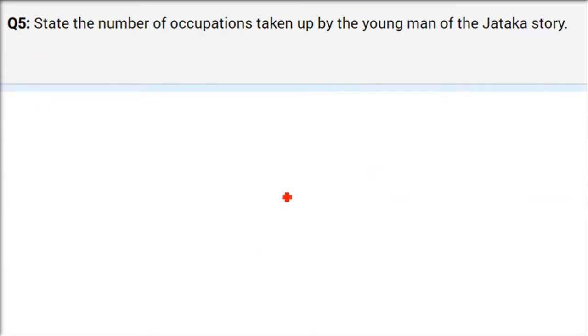The next question: how many occupations did the young man in the Jataka story take up? Jataka stories are very small, interesting stories about that era — about the people and society. The answer is he took three occupations.